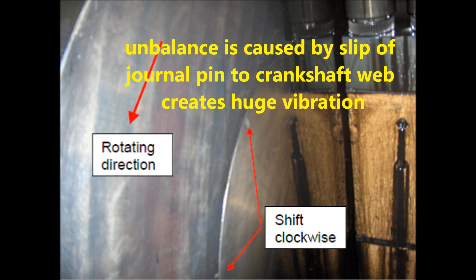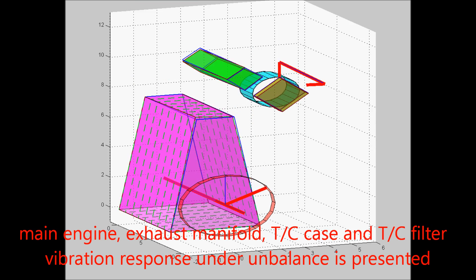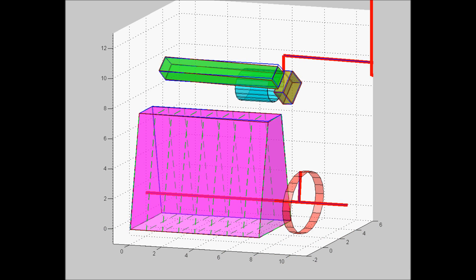Unbalance caused by a slip-off journal pin to crankshaft web creates huge vibration. Main engine, exhaust manifold, turbocharger case, and turbocharger filter vibration response under unbalance conditions is presented.